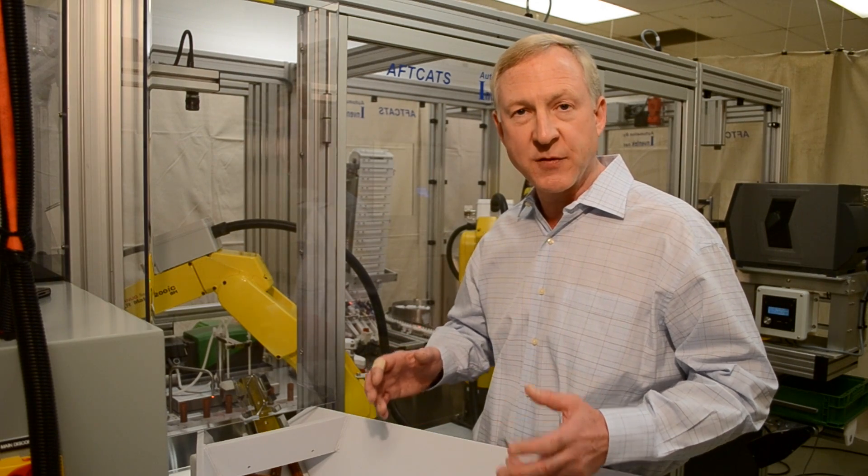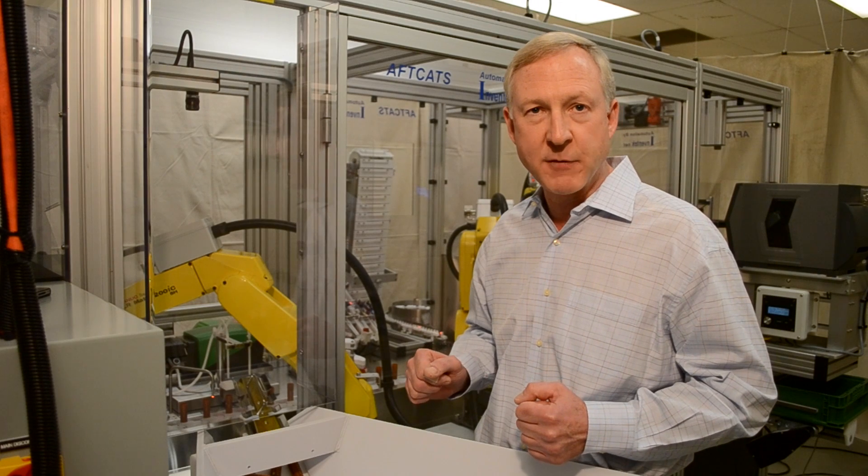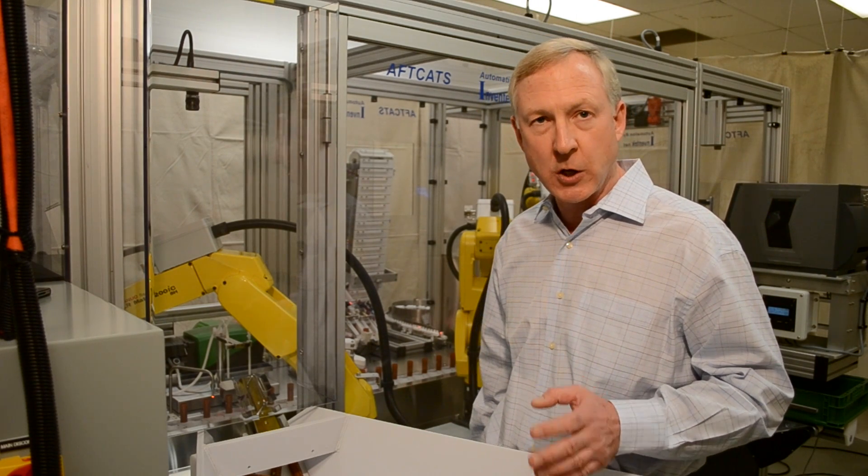We designed a system that is flexible enough to handle all 11 bottle types and all seven different caps and tips without any mechanical change-out whatsoever. It's all done through software.